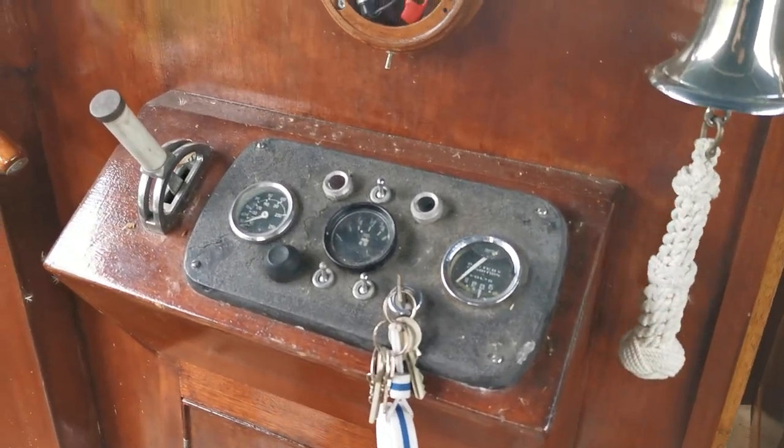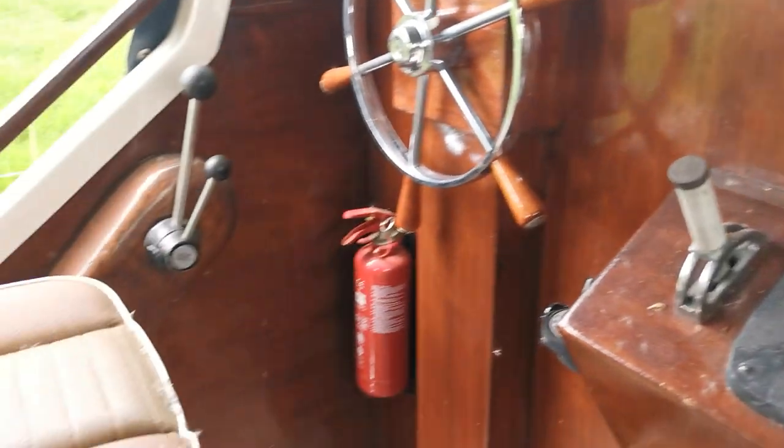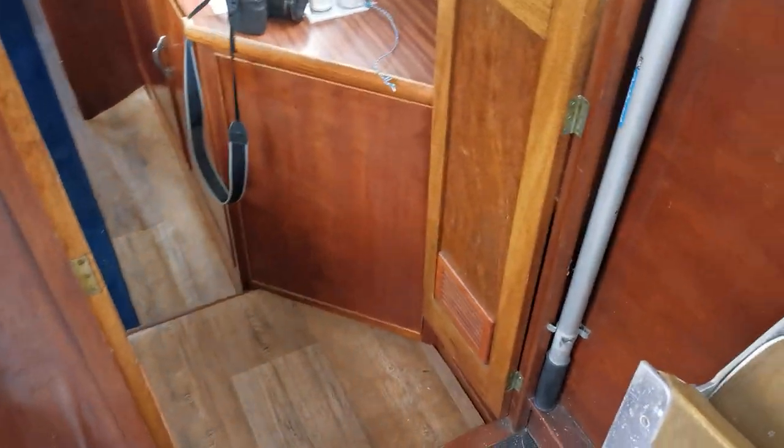Looking at this boat, it obviously has been very, very well cared for during the current owner's tenure.